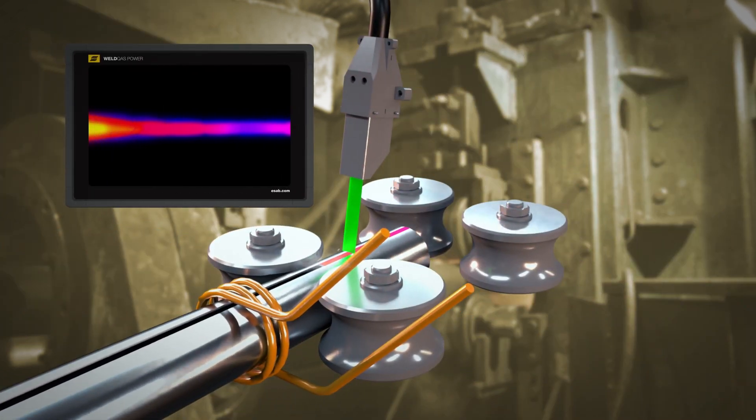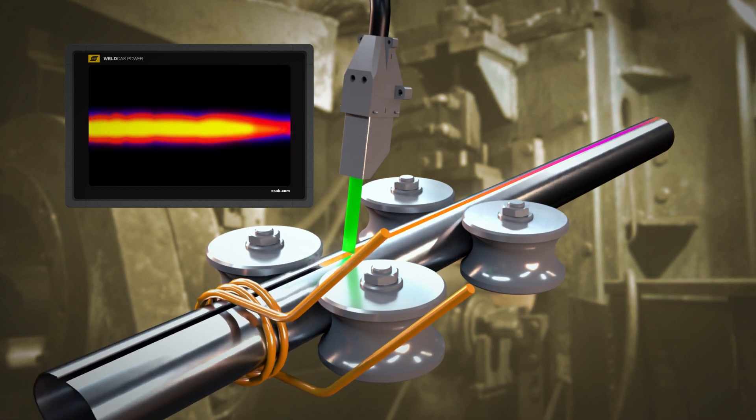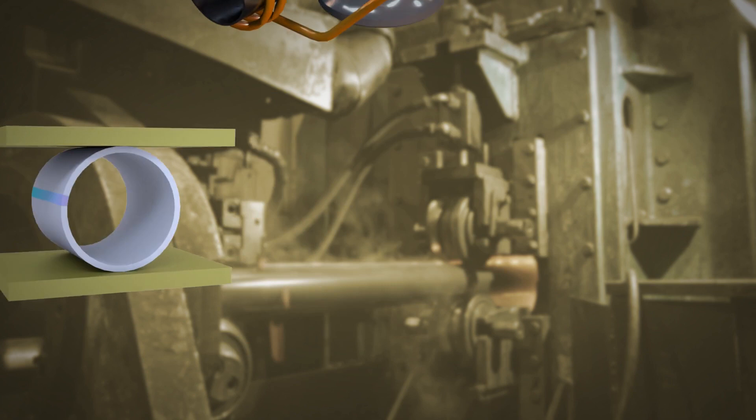TPS visually displays results on a touch screen monitor so you can easily spot anomalies to reduce setup time, scrap, and rework.